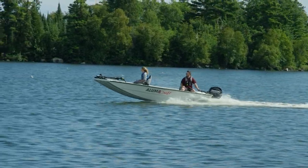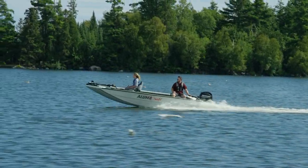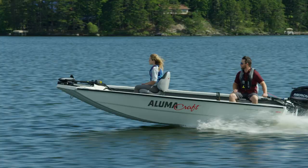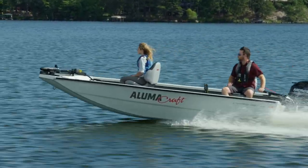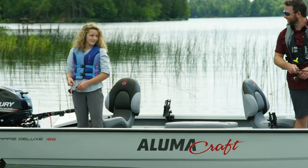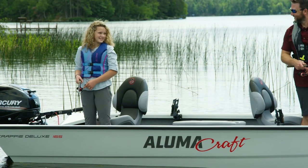Super light, easy to haul, and genuinely comfortable, the Crappie Deluxe Aluminum Boat was conceived to make your boating as free and easy as possible. Ideal for lakes, creeks, rivers, or streams, it's the simplicity of the Crappie Deluxe that will make your days out on the water especially enjoyable.